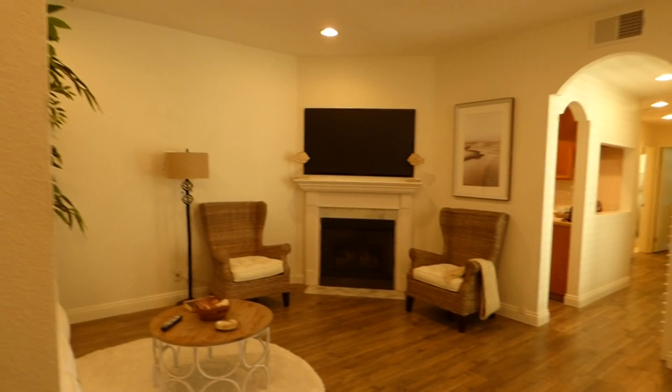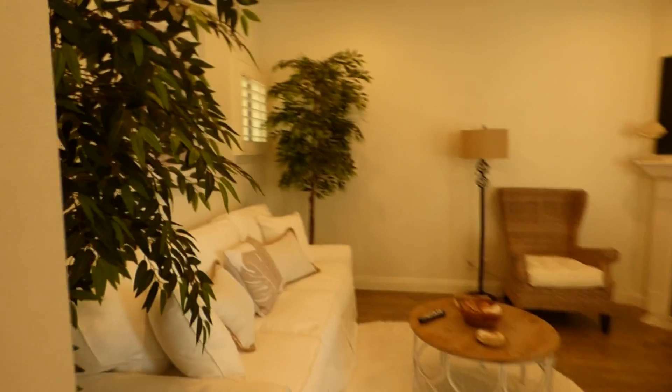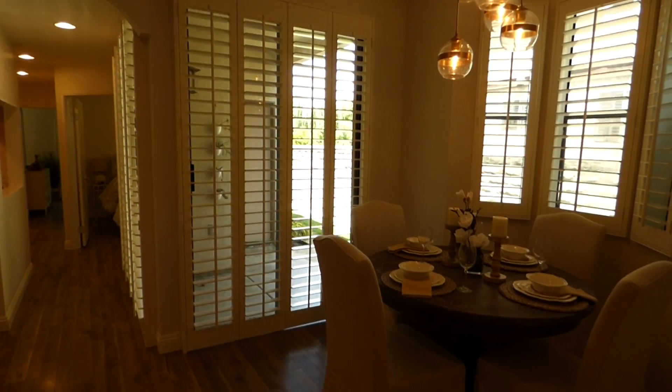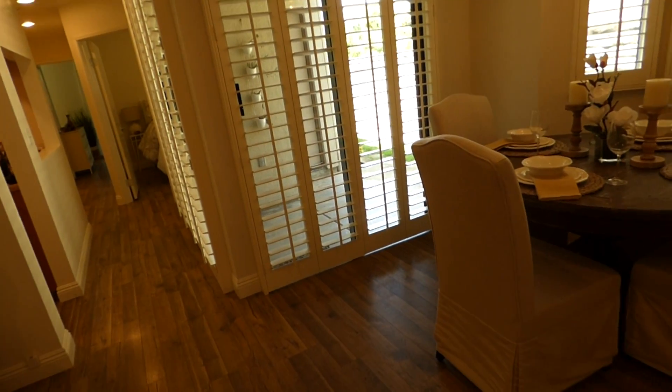Now as you walk in the front door, you've got a coat closet right here, pretty large with some shelving in it. What's really unique about this condo is it has tons of windows — tall windows — and sliding glass doors. Those are actually sliding glass doors going to an outside patio.